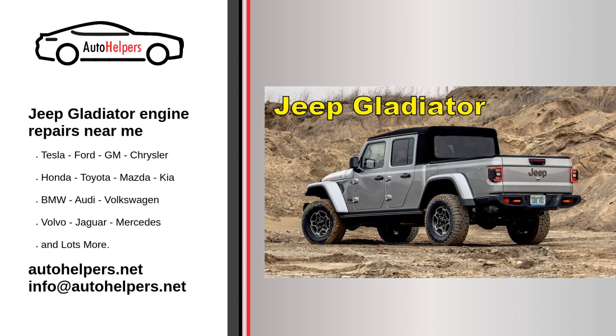Service for a Jeep Gladiator typically includes routine maintenance and repairs to keep the vehicle in good working condition. Here are some common service and maintenance tasks. Oil change: regular oil changes are essential to keep the engine lubricated and running smoothly. The recommended oil change interval may vary based on factors like the type of oil used and driving conditions.